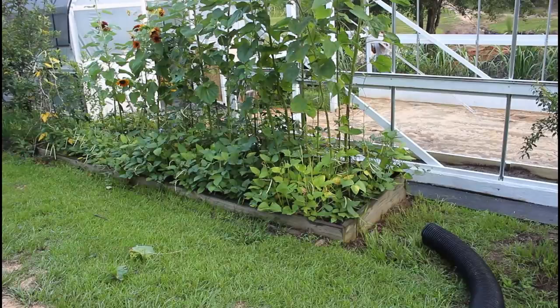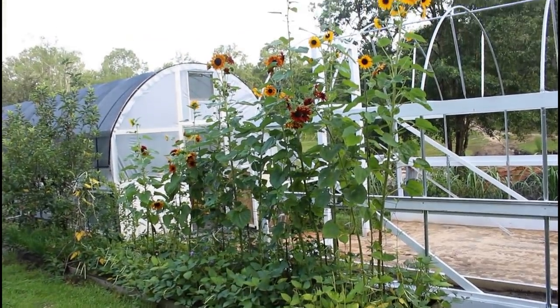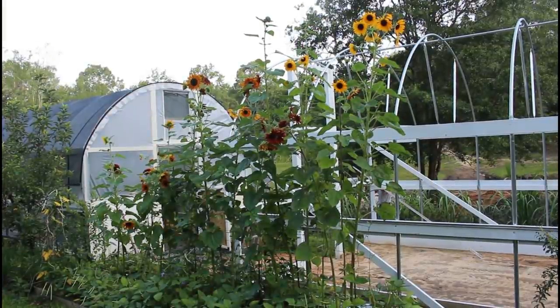This bed includes my Mississippi cream peas in the bottom and sunflowers in the center. Some of these sunflowers we measured yesterday are almost 10 feet tall — they're beautiful.